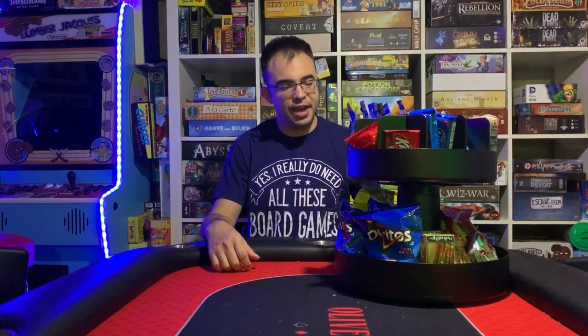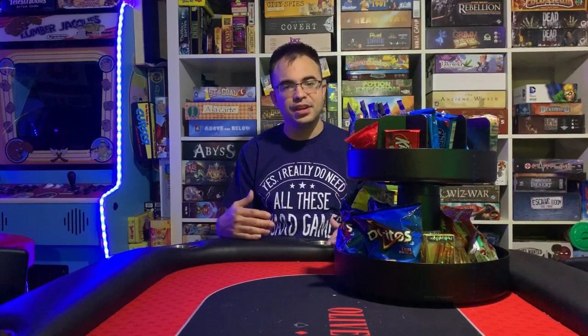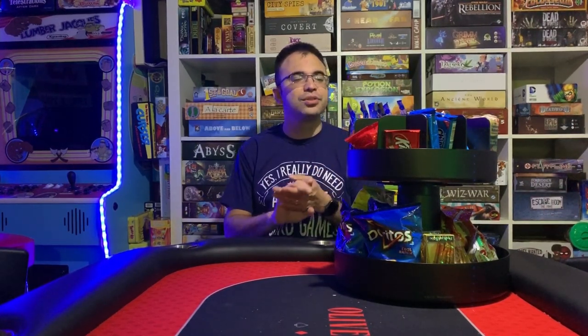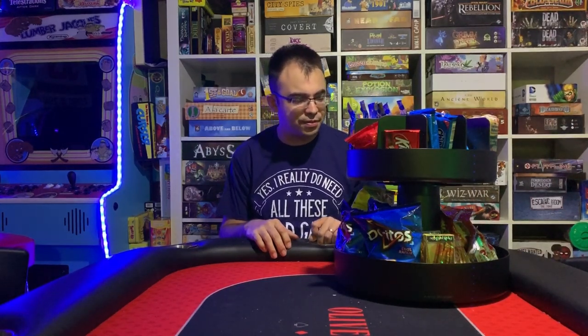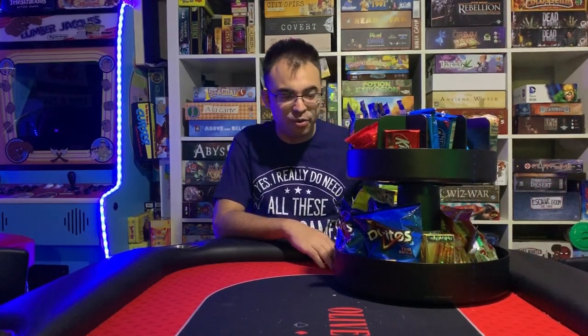Alright guys, so we're here to talk about these snacks and some drinks that we have here on the side, for you guys to be interested in when you're actually playing board games and playing video games. Things that are easy to eat, not a huge mess, especially when you're playing board games and you don't want a lot of grease or Cheetos and stuff like that messing up your cards. There's only one or two in here that I probably wouldn't use for board games, but I use them more for playing video games because they're a little bit easier to clean. For the most part, all of these can be used for both and they're really good snacks to have around for your friends. So let's get right into this video.